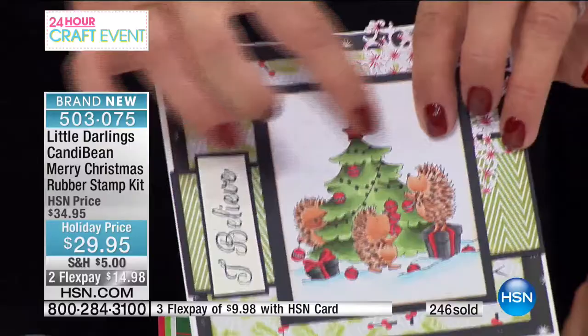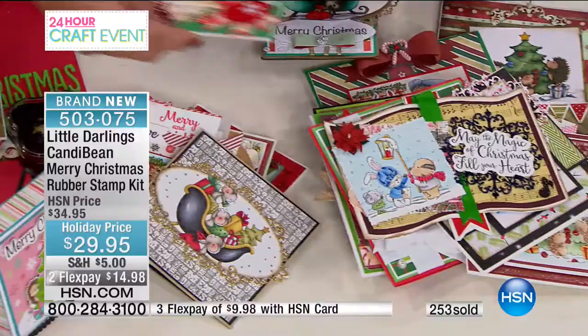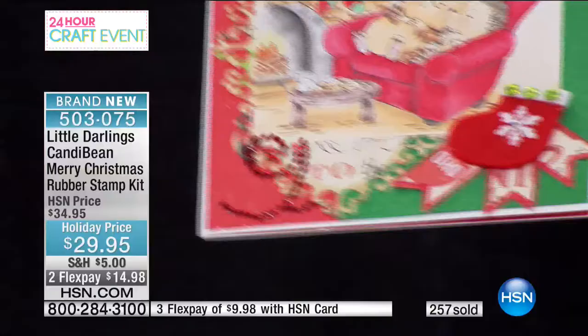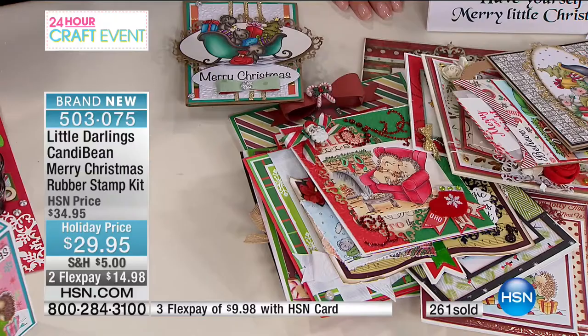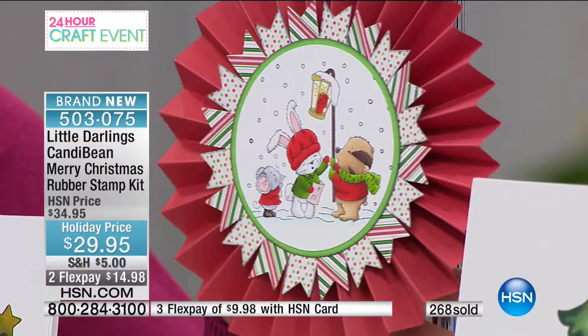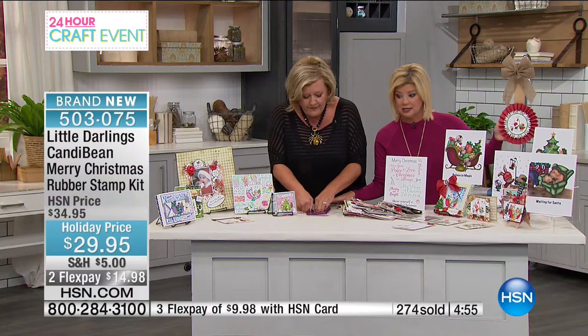Look at this one made as a book — we put the picture in, added the saying, and made a book out of it. The background embossing folders are available on hsn.com. Look at these dies layered behind it — my favorite hedgehogs waiting for Santa to arrive. And over here for decorations you add the little one where they're holding the lamppost. These stamps bring back simpler times, happy times, the pure joy of the holiday season.